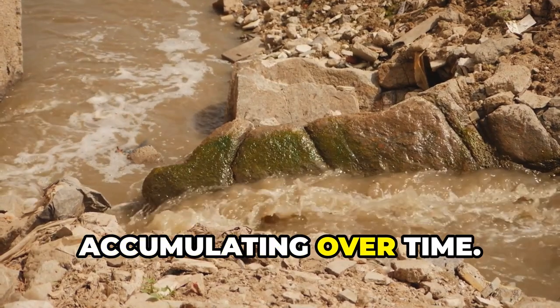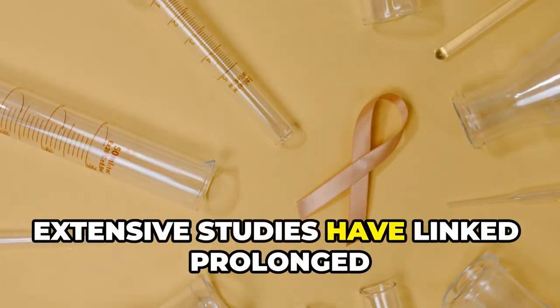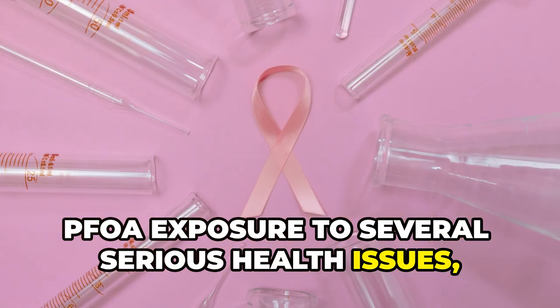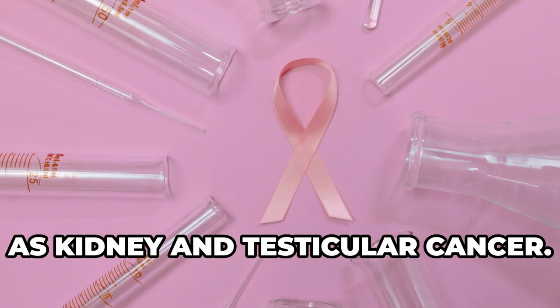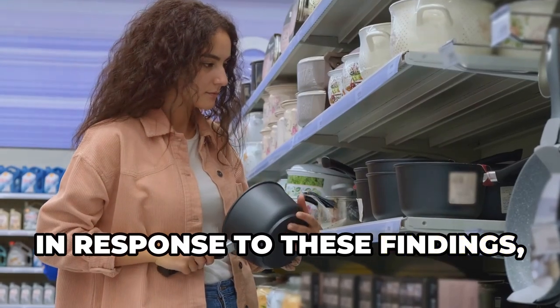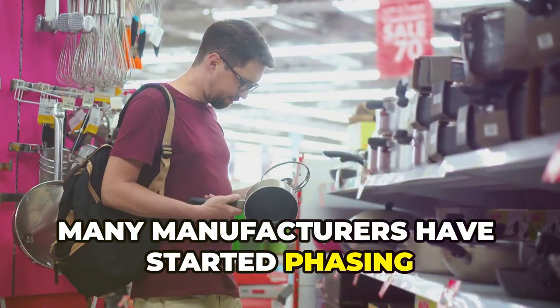Extensive studies have linked prolonged PFOA exposure to several serious health issues, including various types of cancers such as kidney and testicular cancer. In response to these findings, many manufacturers have started phasing out PFOA from their products.